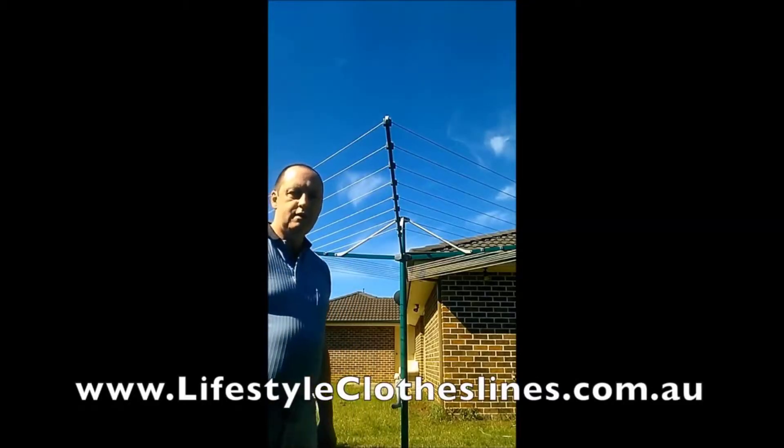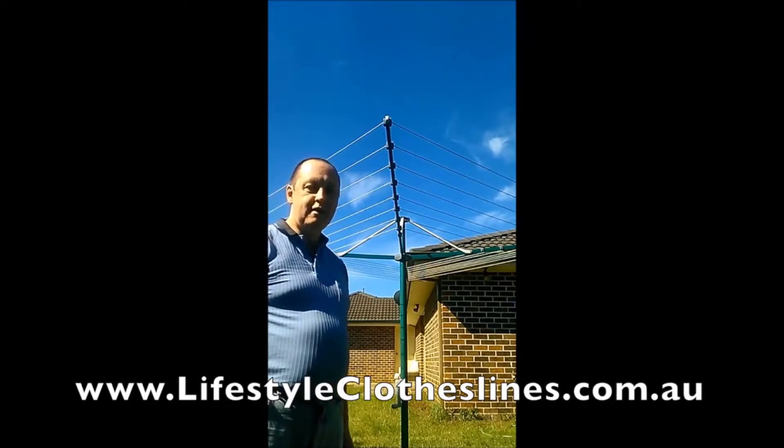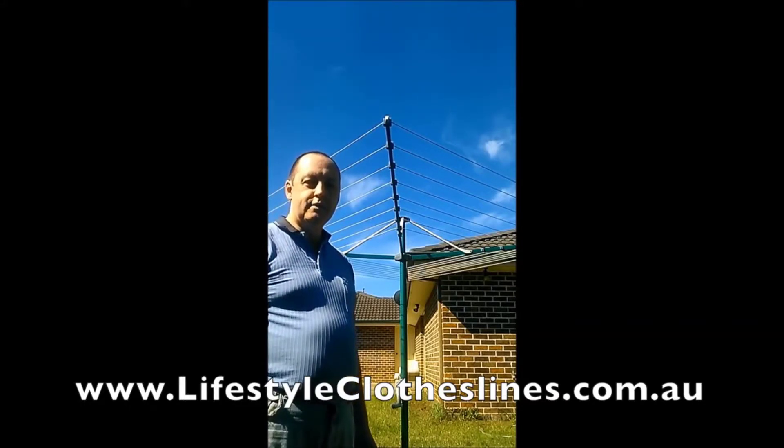This is my new Hills Rotary Premium 8. I rang Bunnings and didn't get much help there, so I got online to Lifestyle Clotheslines and was quite surprised to be able to have a live chat straight away and ask some questions. So I ordered the Rotary 7, placed the order, and found that they didn't have any in stock, so they offered to upgrade me to a Rotary 8 at no extra charge. That was great.